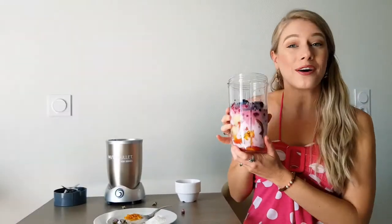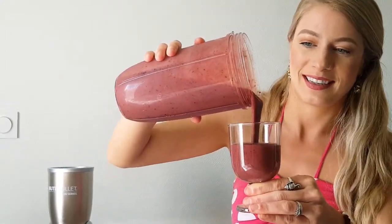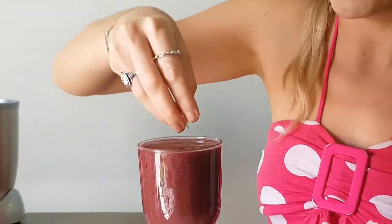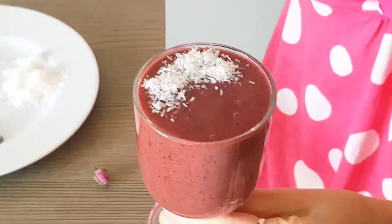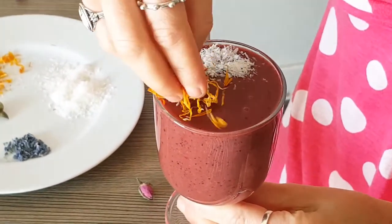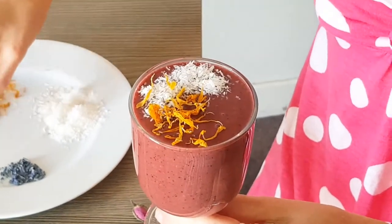So here we go, we're going to blend this all together. It's all blended together — now let's go ahead and pour it into our cup. Wow, that color! And we're going to start garnishing. We have coconut, this is calendula, and a rose flower.